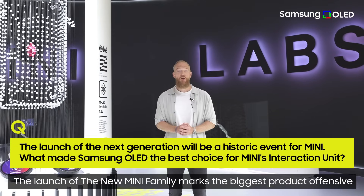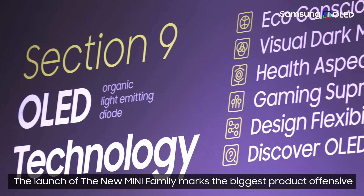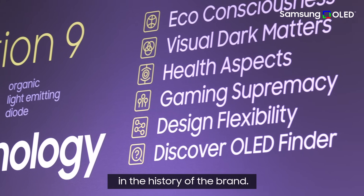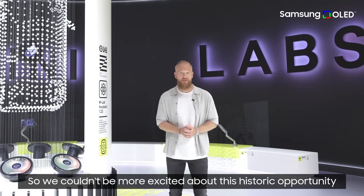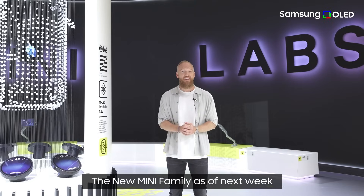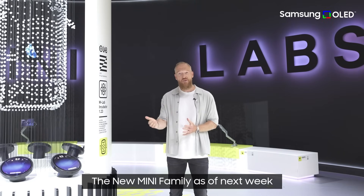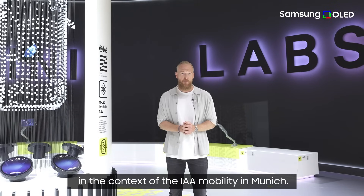The launch of the new MINI family marks the biggest product offensive in the history of the brand, so we couldn't be more excited about this historic opportunity. We are very much looking forward to finally showcasing and presenting the new MINI family starting next week in the context of the IAA Mobility in Munich.